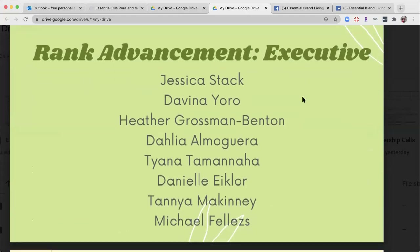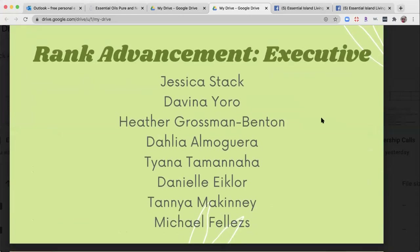Rank advancements — this is executive rank. This is everyone that had themselves and all of their team below them with 2,000 in OV. Huge congratulations to all of these new rank advancements for executive — we're so, so happy for you guys, this is such a huge accomplishment.